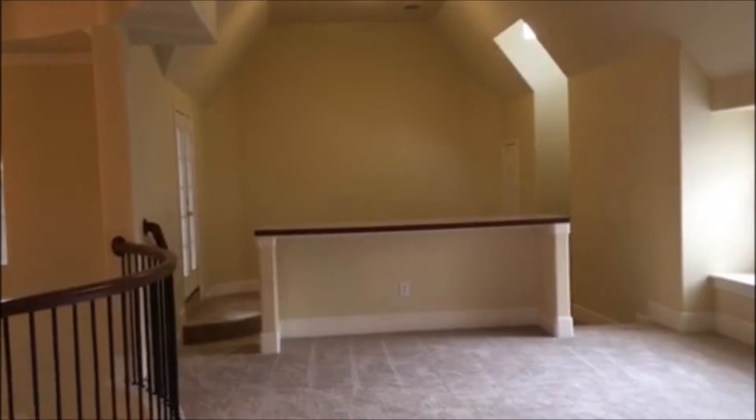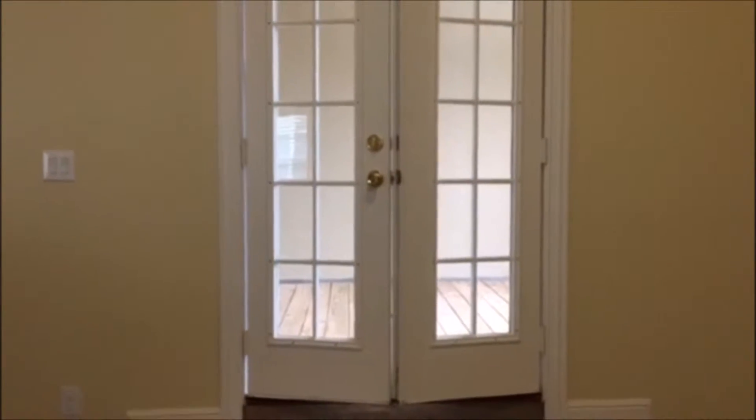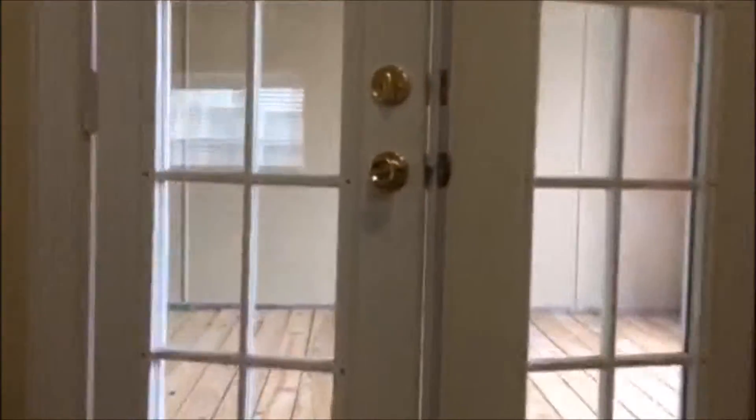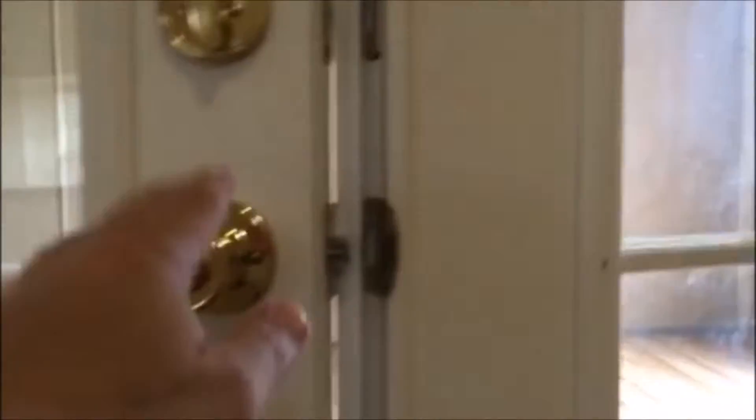The first thing upstairs is going to be the entertainment area with its own built-in bar. Behind these doors, right off the media room, is one of the coolest things ever. I'm going to open these up, which exposes a really cool patio that overlooks the street.